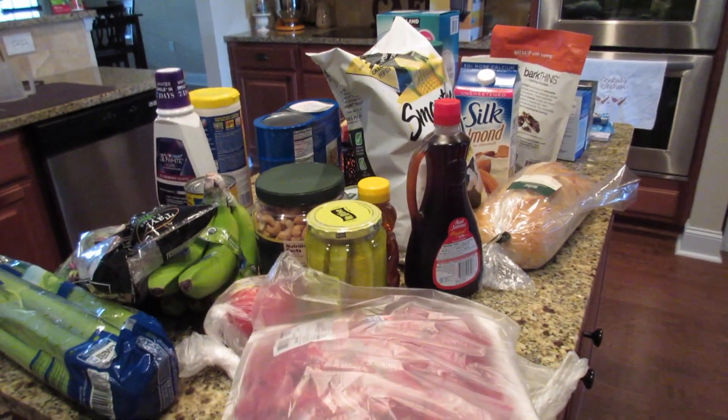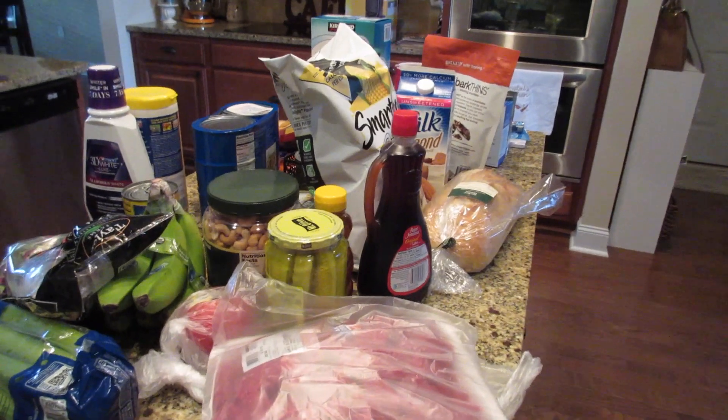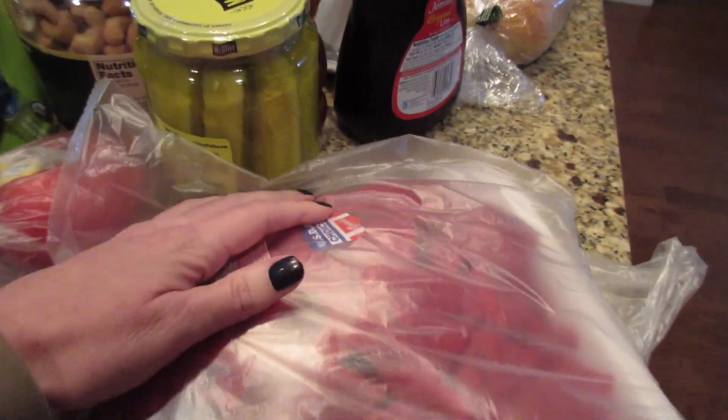Hi guys, this week's grocery haul — we went to Costco and Target. Please excuse my voice if I sound a little froggy; I'm getting over a little cold this past week.